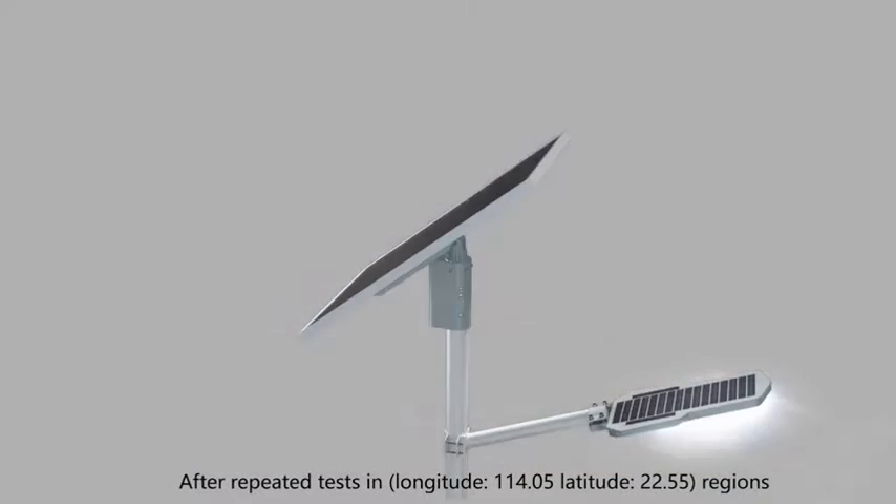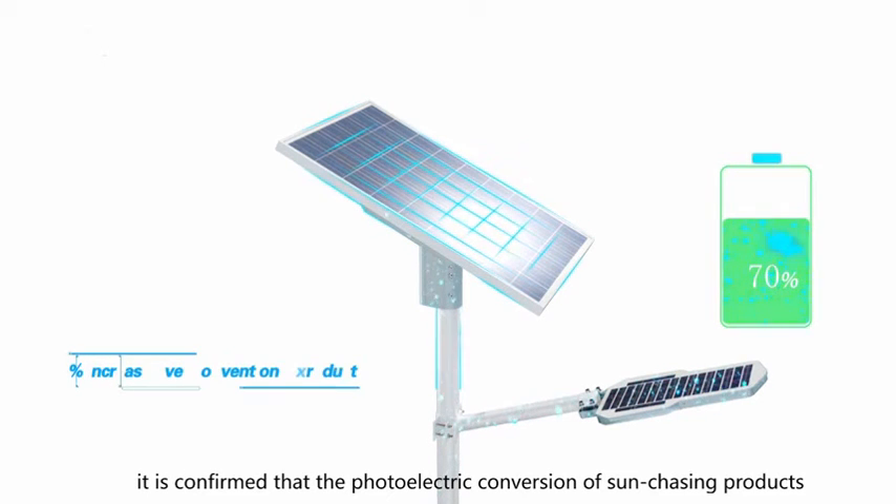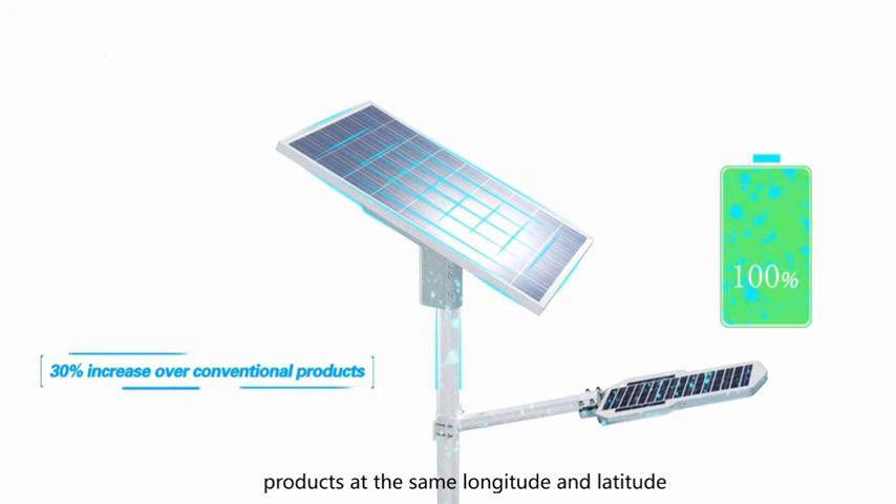After repeated tests in longitude 114.05, latitude 22.55 regions, it is confirmed that the photoelectric conversion of sun-chasing products is more than 30% higher than that of conventional products at the same longitude and latitude.